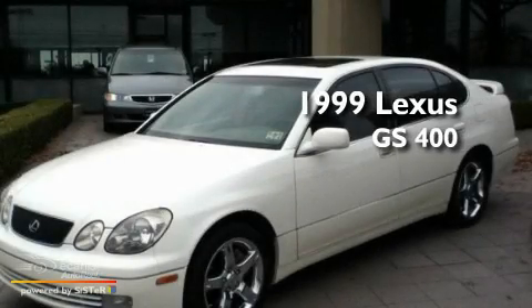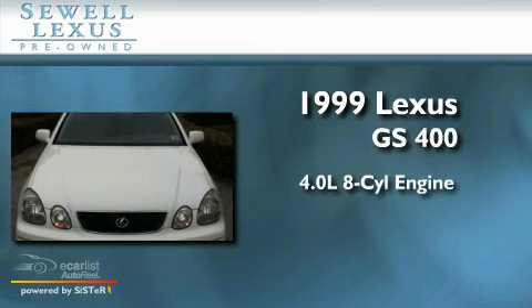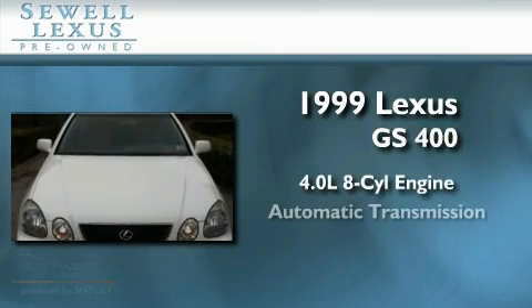This is a 1999 Lexus GS400. It has a 4.0 liter 8-cylinder engine and an automatic transmission.